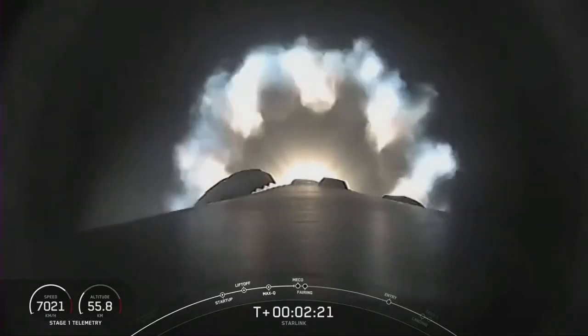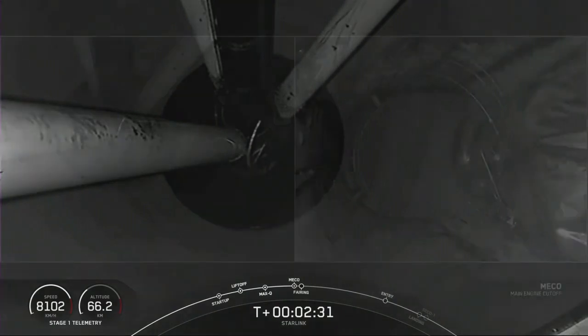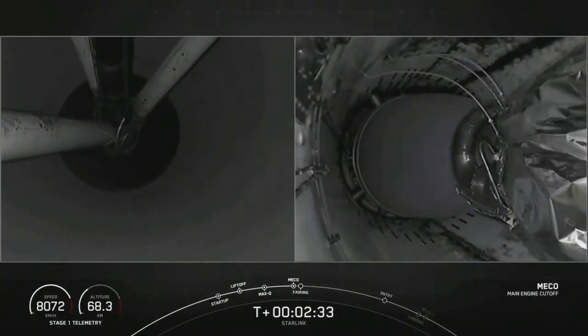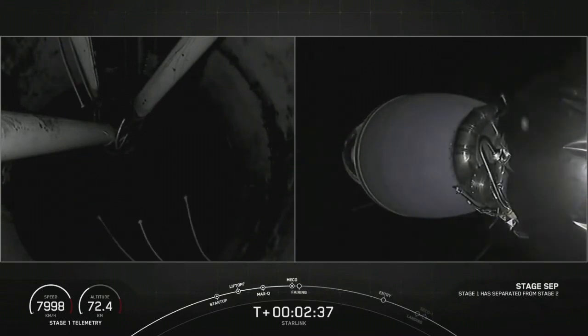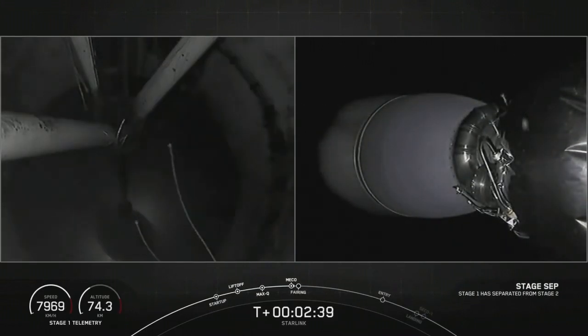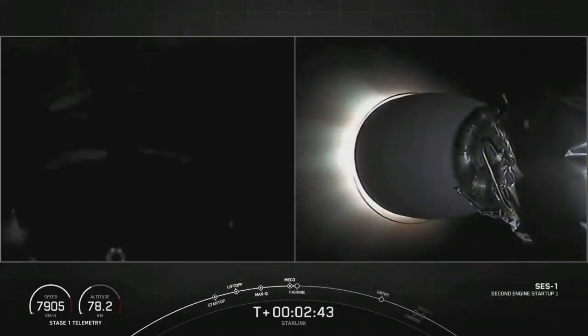Next up is going to be MECO, followed shortly by second stage start and then fairing sep. Let's watch and see — and also second stage sep as well. And you can see that MVAC engine Alex was just talking about there. Good sep, and we have second engine startup.